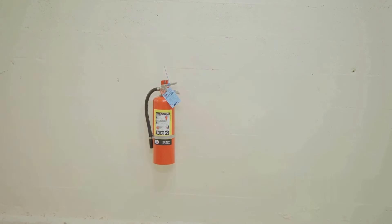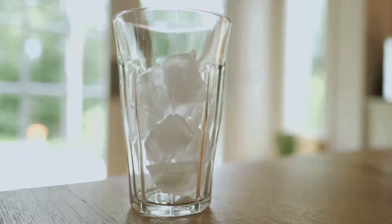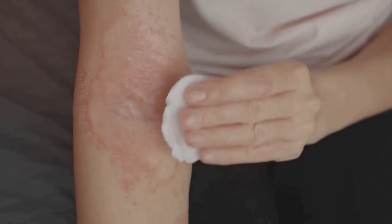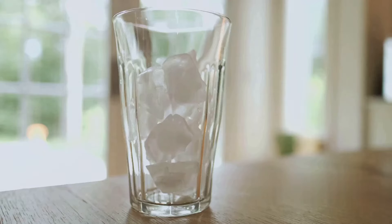Insects can be a real nuisance in the wild, and their bites can be incredibly itchy. That's where baking soda comes in. A paste made from baking soda and water can soothe insect bites and reduce swelling. Just apply it to the affected area and let it do its magic.